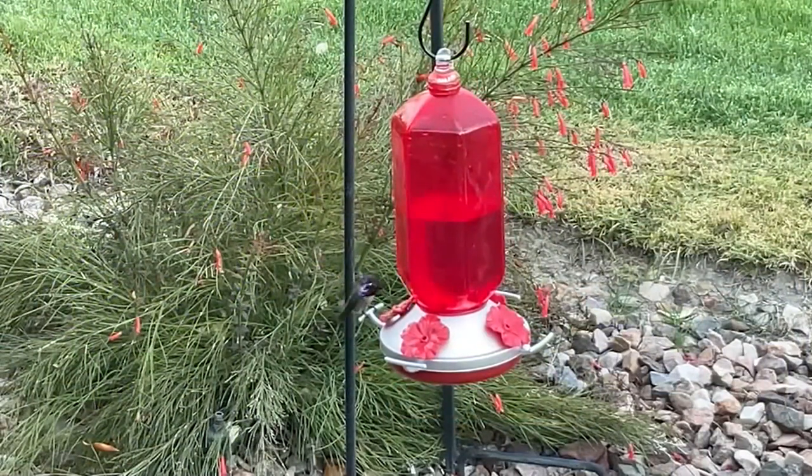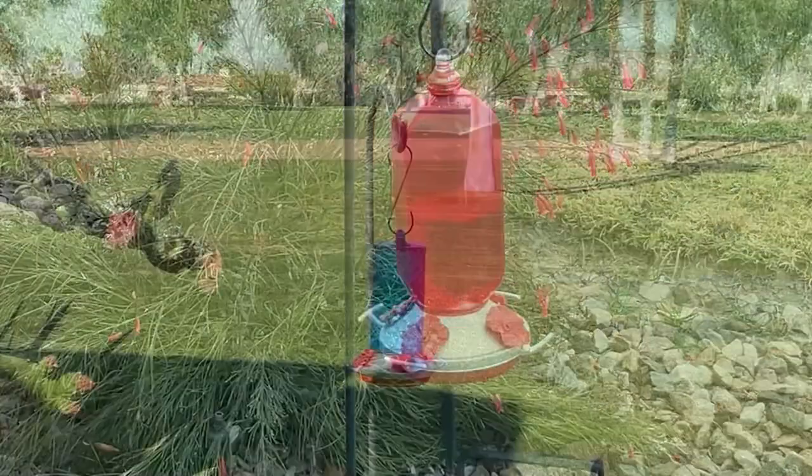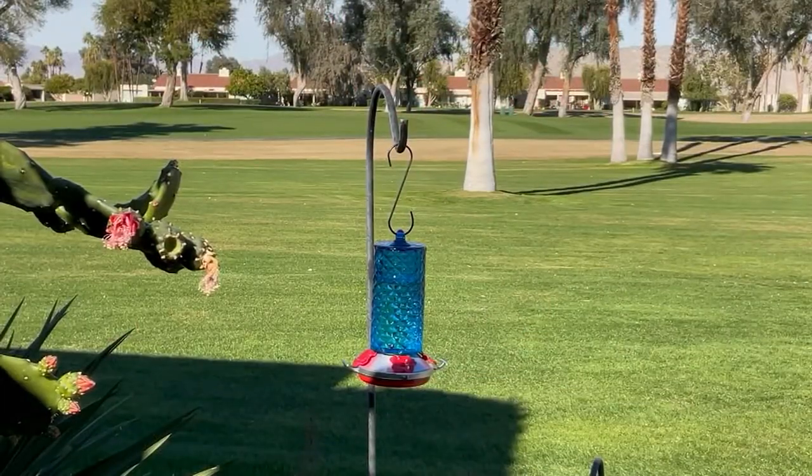If you remember the original hummingbird feeders, they were yellow and red plastic. And they kind of got moldy and icky.